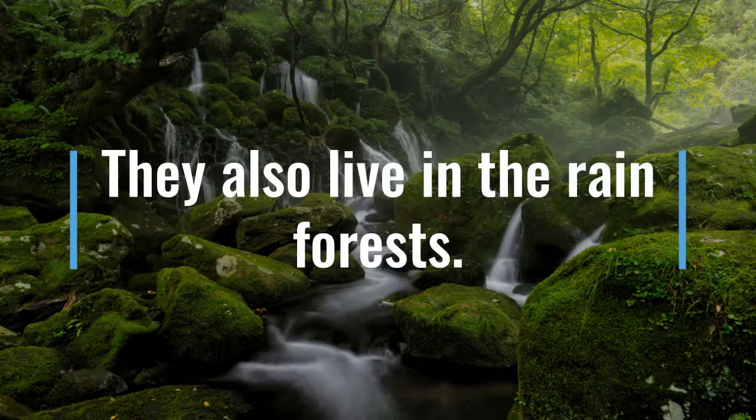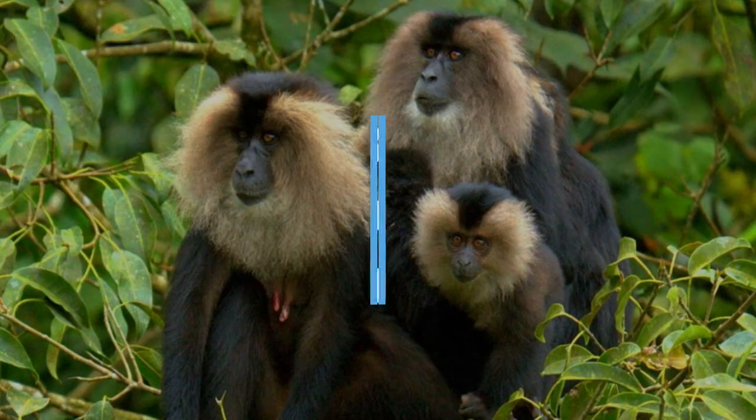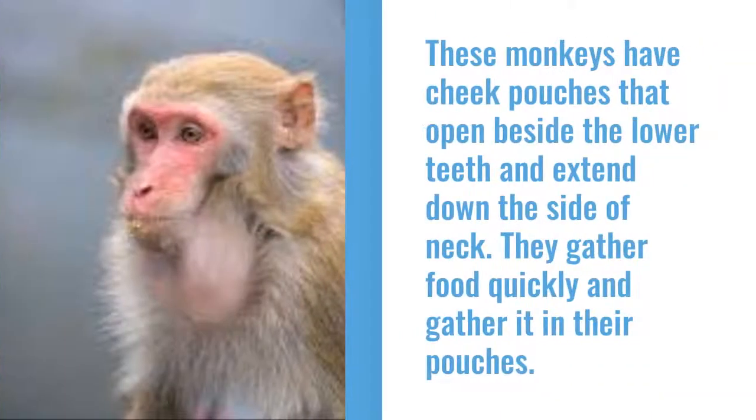They also live in rainforests. They have shiny black fur and long greyish-white hair around their face. They get their name from their long tail that has a tassel at the end, like a lion. These monkeys have 17 different vocal patterns to communicate. They also have cheek pouches that open beside the lower teeth and extend down the side of the neck. They gather food quickly and store it in their pouches, then eat it when they are in safe locations.